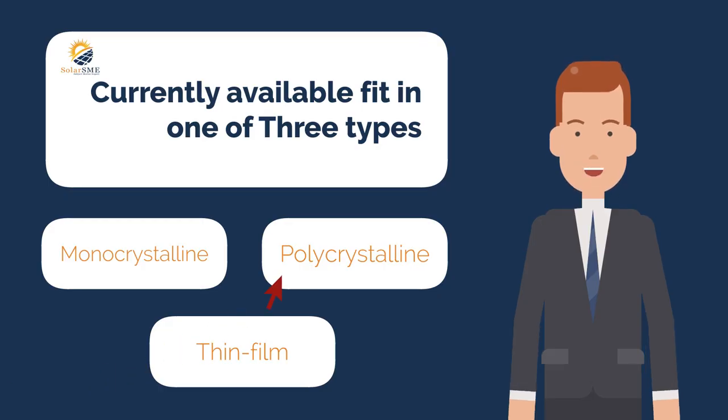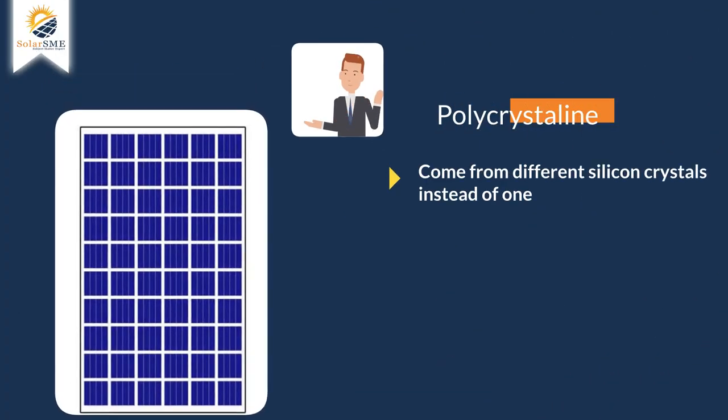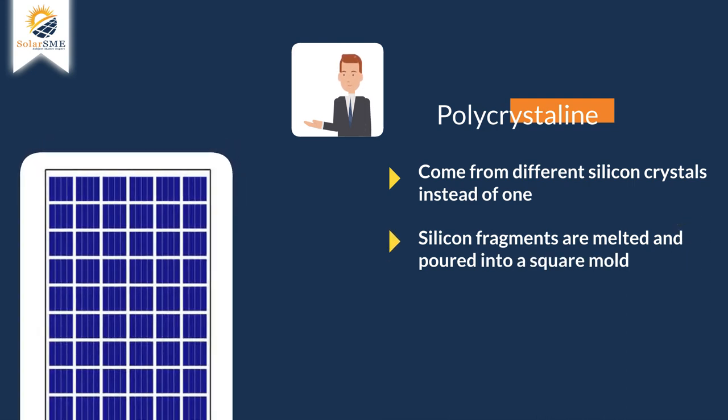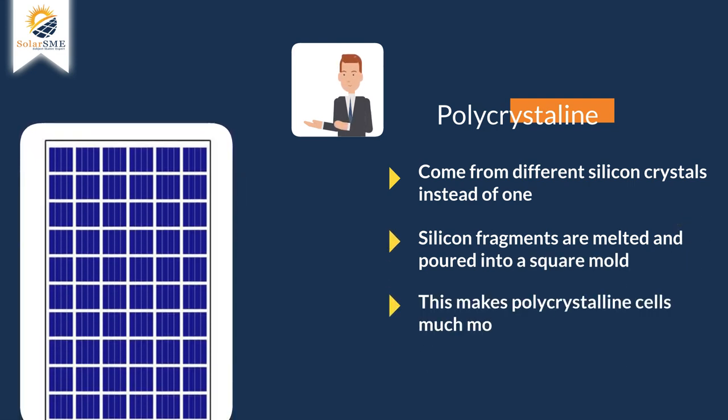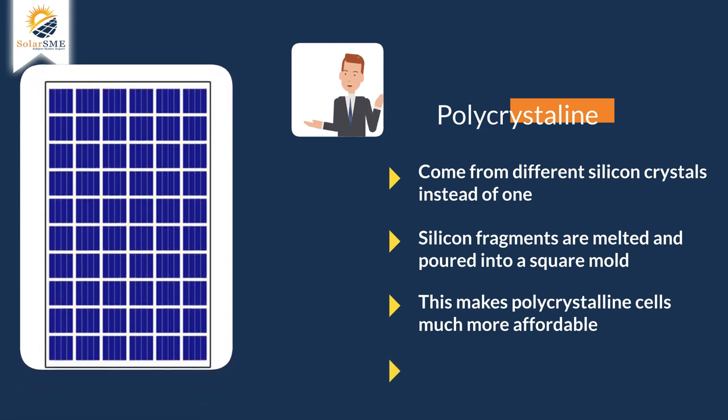Polycrystalline Solar Panels. These come from different silicon crystals instead of one. The silicon fragments are melted and poured into a square mold. This makes polycrystalline cells much more affordable since there is hardly any wastage, and gives them that characteristic square shape.